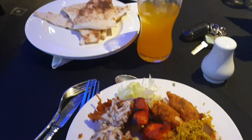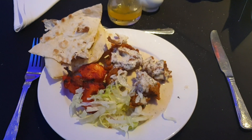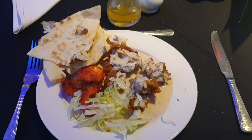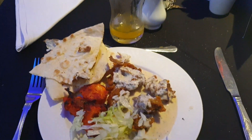Not forgetting of course the naan bread. It's really nice actually, really, really nice. It must be nice — I'm on my third plate now. More chicken tikka, onion bhaji. I might get another drink. It's really nice.